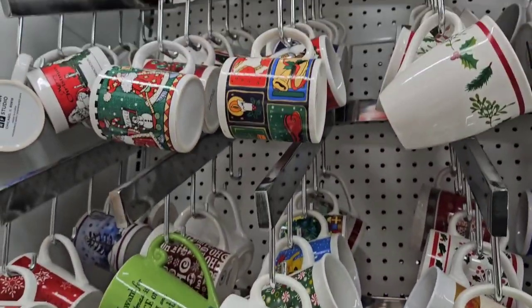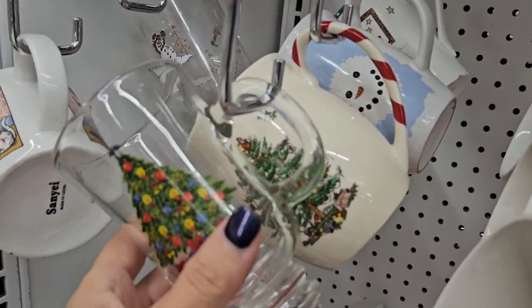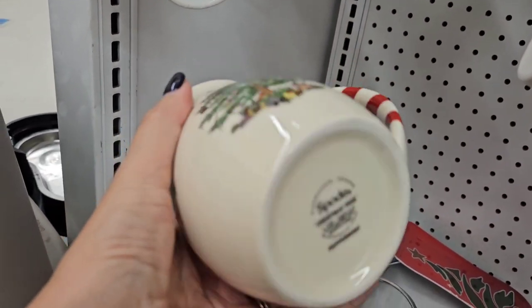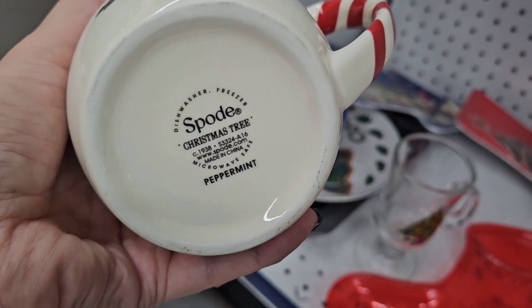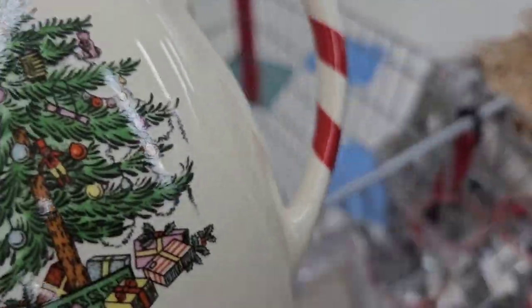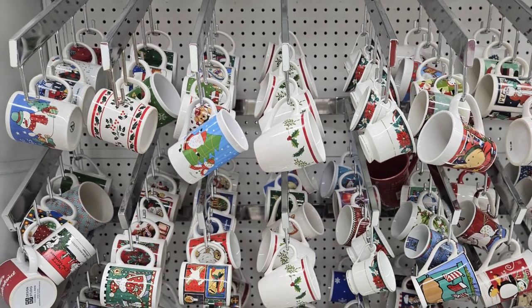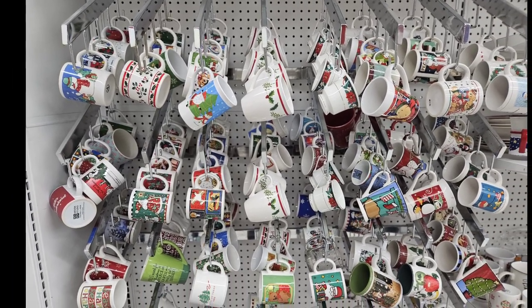It's a bit overwhelming looking through all of these Christmas mugs, trying to look for something special — and I think I might have just found it. Look at that Christmas tree on that one. I'm going to put it in the cart and find out how much these mugs are. This store always separates out their Christmas coffee mugs and puts them all together in a display like this, and the rest of the coffee mugs are in another area.